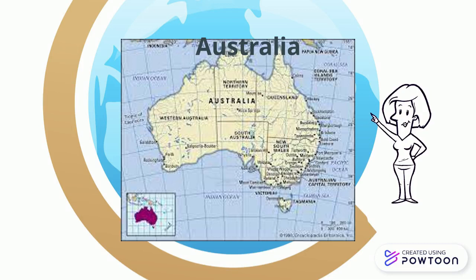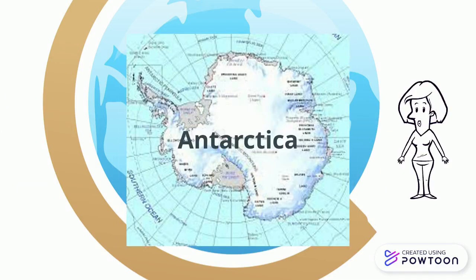Let's travel on down to our seventh continent. This is the last continent, Antarctica, and it is always cold there. The average temperature is negative 10 degrees. Would you like to live there?